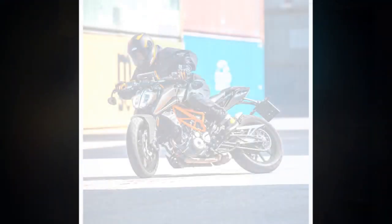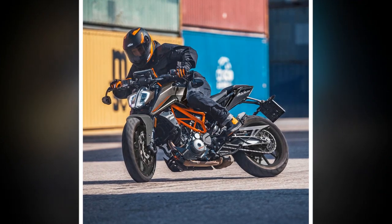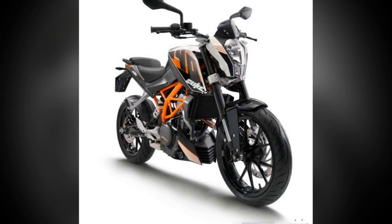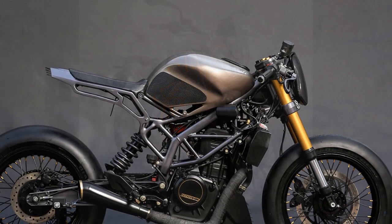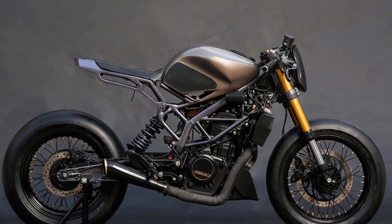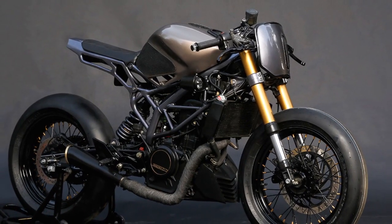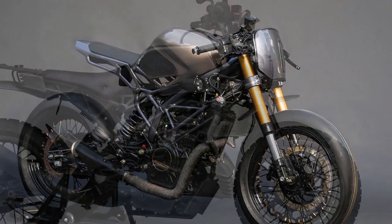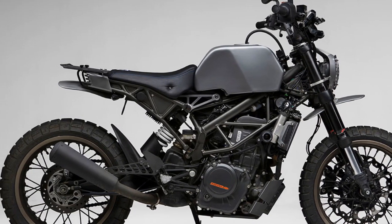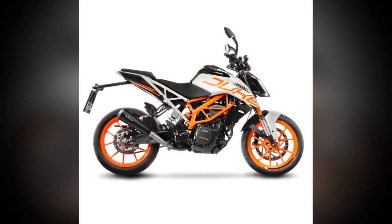Whether or not you should buy a KTM 390 Duke depends on your individual needs and preferences. If you are looking for a powerful and affordable naked sport bike, the 390 Duke is a great option, and also a good choice for new riders or those using it for commuting and weekend riding. However, if you need comfort on long rides and excellent fuel economy, you may want to consider alternatives such as the Kawasaki Ninja 400, the Yamaha MT-03, or the Husqvarna Svartpilen 401.